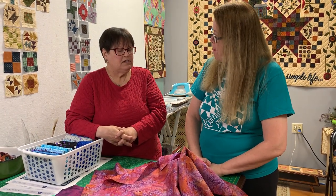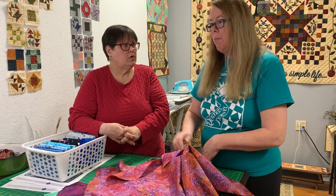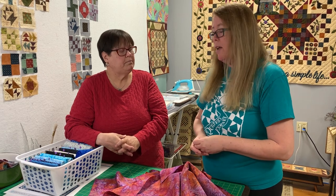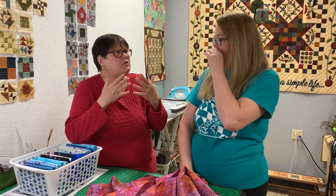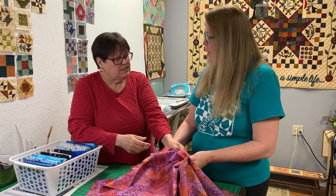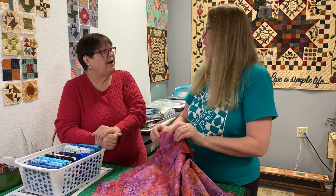Because it's denser fabric, it can be harder on the rotary blade — you may need to change it more often. Always listen to your blade: if it's not cutting properly, change it because a dull blade is unsafe. You also need to change your needle more often, and your straight pins need to be extremely sharp because the fabric is really dense — almost between fabric and paper in feel. What you're feeling is that high thread count.